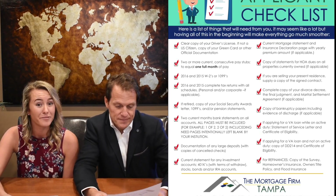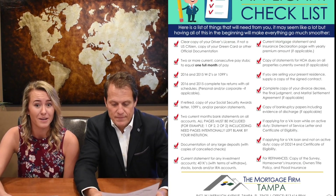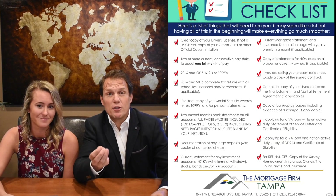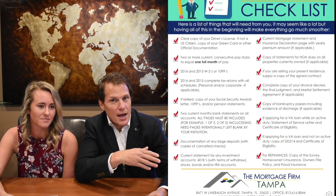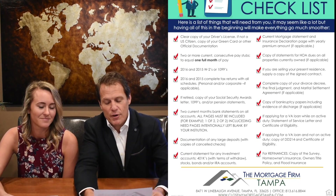If you are divorced, we will need your divorce decree and any other official documentation regarding that, and that includes the property settlement agreement. It's very important. Even if you were divorced a long time ago, we need to have it. We'll determine if we need to use it or not, but we have to see everything.